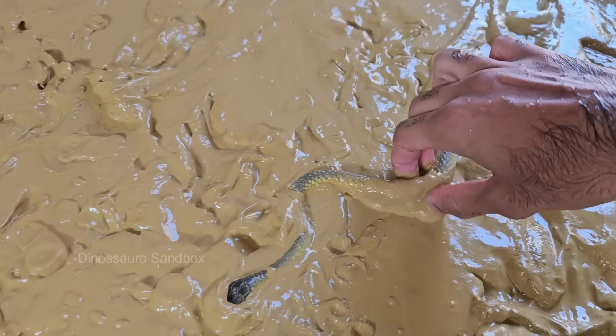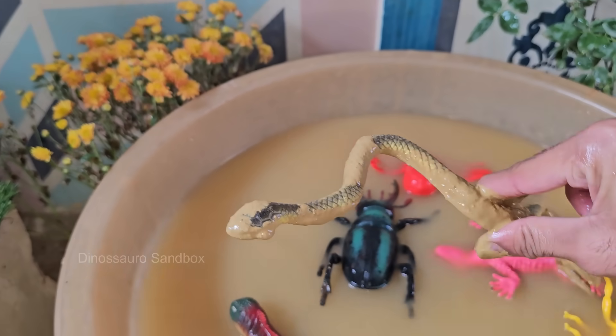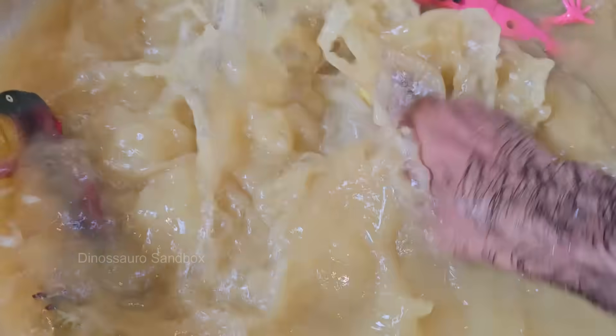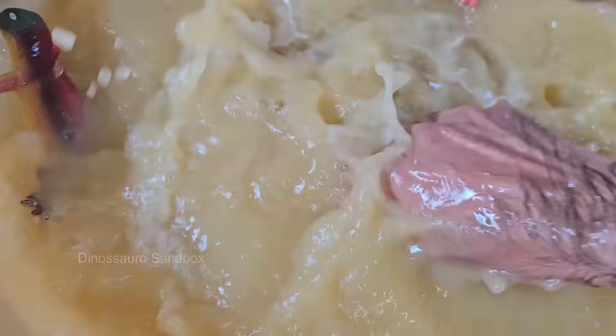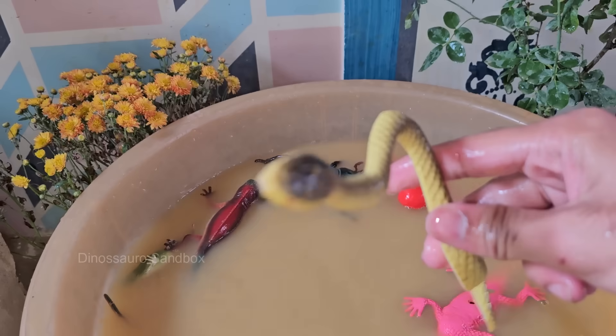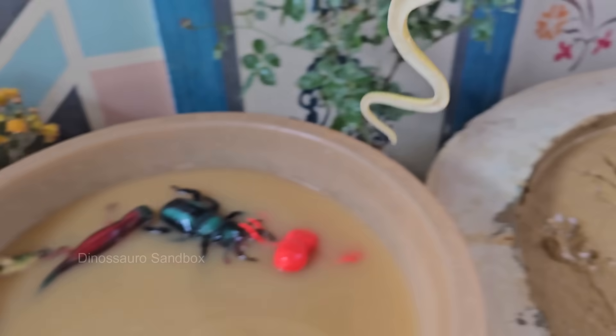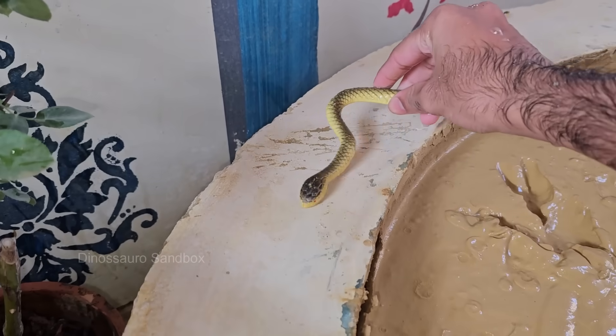Snakes are legless reptiles. Instead of legs, they use their long, flexible bodies and specialized muscles to move. They rely on a unique form of locomotion called serpentine movement, which helps them slither forward in a wave-like motion. Many snakes, such as pit vipers, cobras, and boas, use this method.